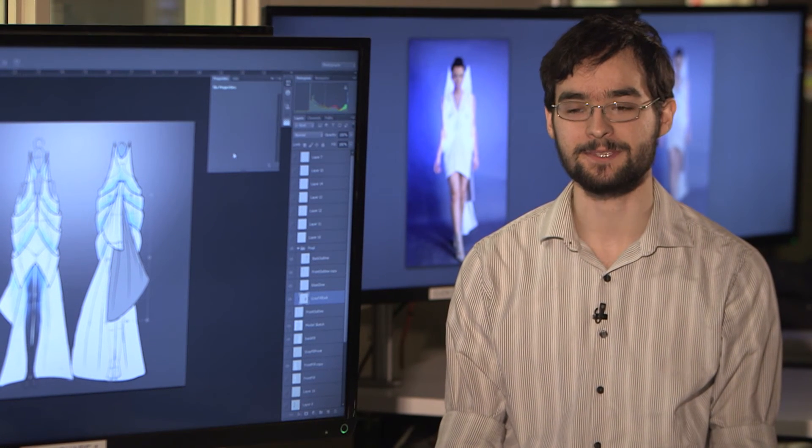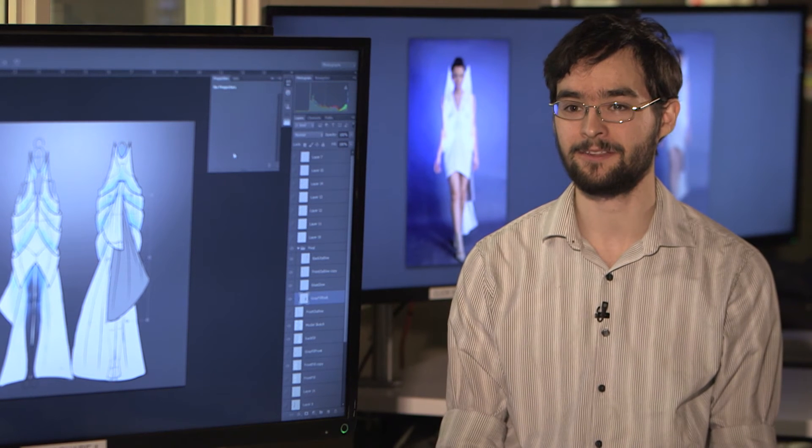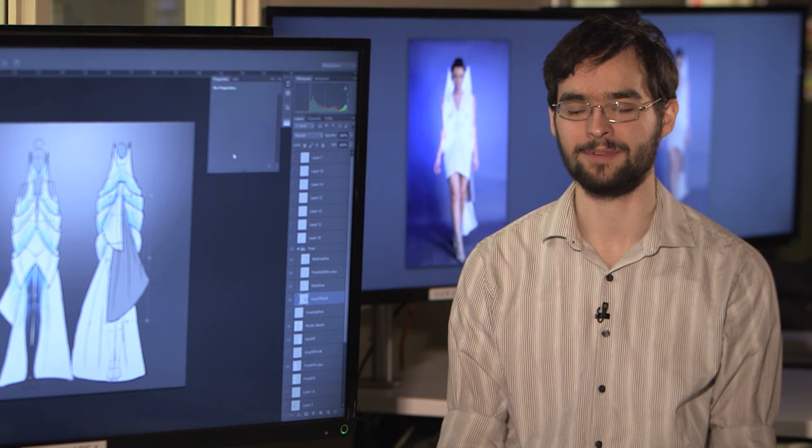Their next project: a proximity based design where you have multiple dresses that respond to their proximity to one another. So if two dresses get close together, their colors may meld and blend. Or if you get all of them together, they're all very bright. Or if they're all far away from each other, they're very dim.